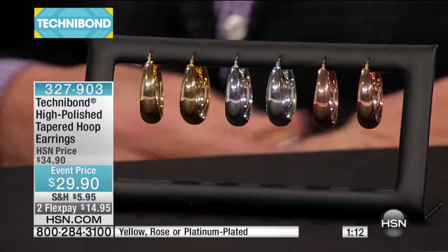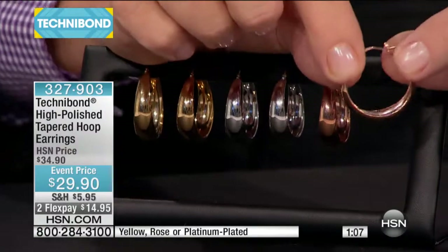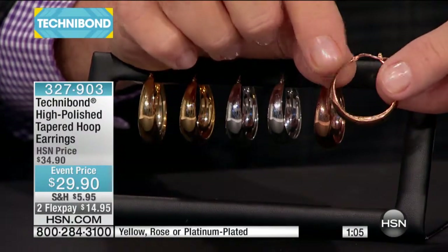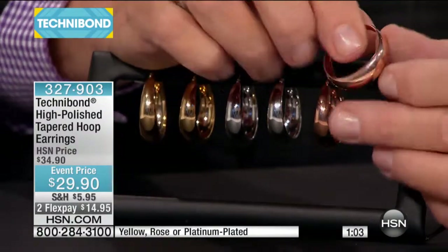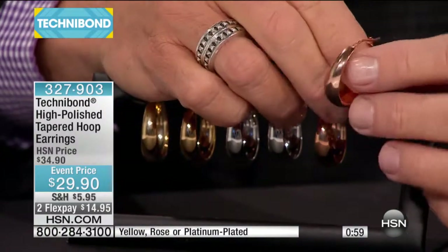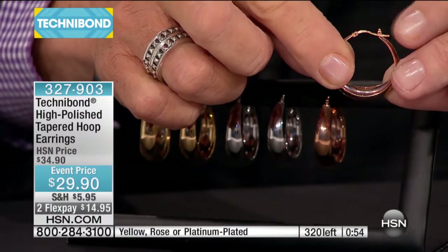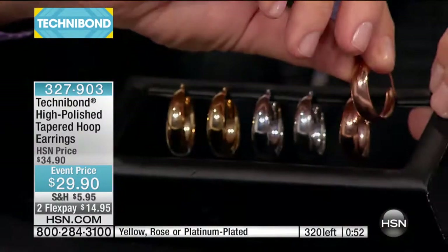These happen to be one and three-sixteenths of an inch in diameter. I'll hold it up this way so you can really look through the hoop. Look at the way it's graduated — it's a little bit heavier at the base, but then it graduates to the top, where it goes through the pierce hole of your ear to be a more comfortable fit. Snap lock closure. That is a magnificent choice.